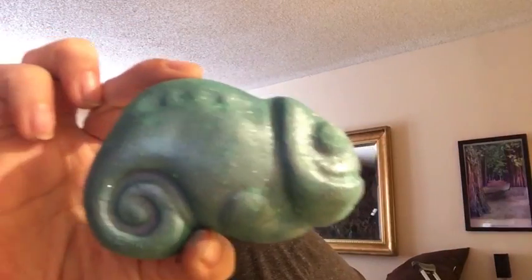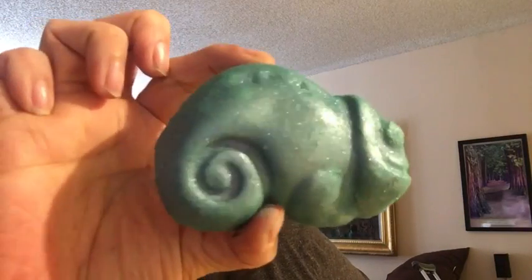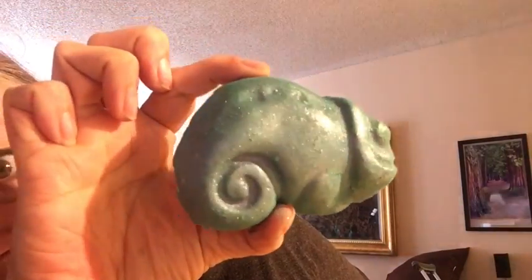He's adorable — let me open this up. Oh my god, look how gorgeous he is. He is a shimmery little critter.